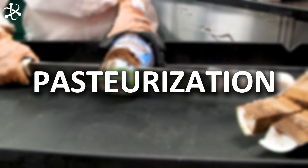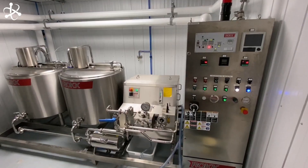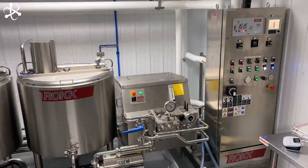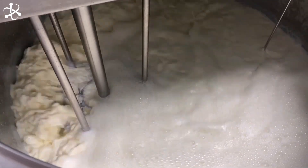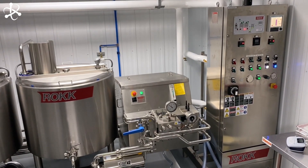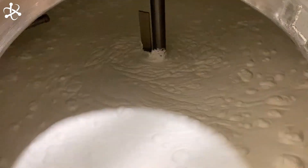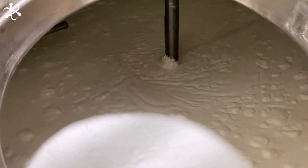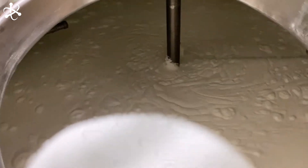A key step in making Ben and Jerry's ice cream is pasteurization. This process keeps the ice cream safe and delicious. First, the mixture of milk, eggs, and sugar is poured into a machine called the pasteurizer. This high-tech machine heats the mixture to a very high temperature — about 82 degrees Celsius. Why is this step crucial? Heating the mixture kills any harmful bacteria or germs that might be in the milk, making sure the ice cream is safe to eat. The pasteurizer works quickly and efficiently.